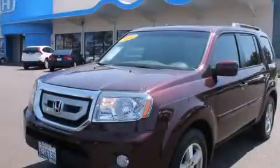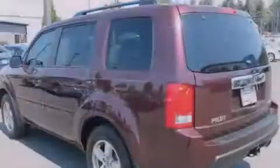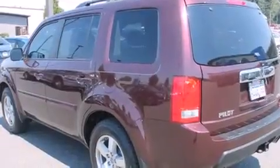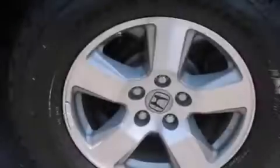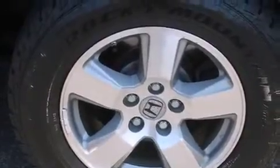This is a 2011 Honda Pilot, a great blend of utility, comfort, and style. It has a 3.5-liter, six-cylinder engine, a five-speed automatic transmission, and four-wheel drive.